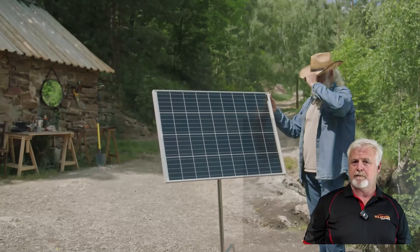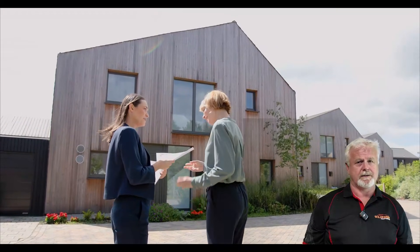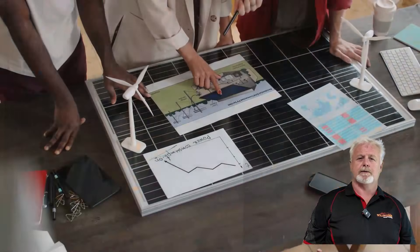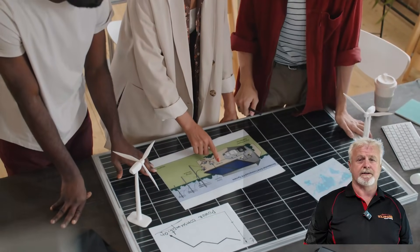First, is your roof playing hide and seek with the sun? Shadows from trees, chimneys, those annoying neighbour buildings could mean your panels are getting ghosted. Don't guess — we use tools like SunEye to make sure we know exactly how much sunshine your roof is cashing in.